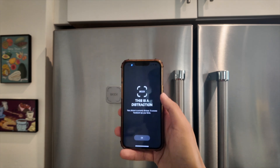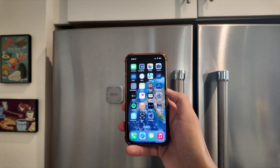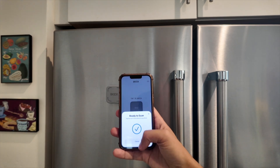So if I want to open Gmail or Facebook, it says 'this is a distraction' and I can't use the app, which is great. If I want to unlock it again, I have to go to the Brick app, tap my Brick again, and now my apps will unlock.